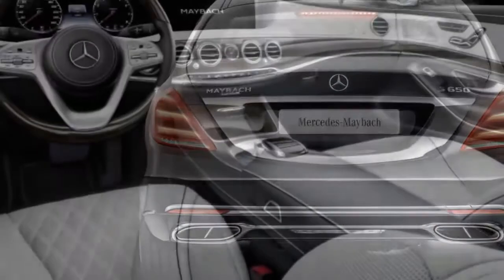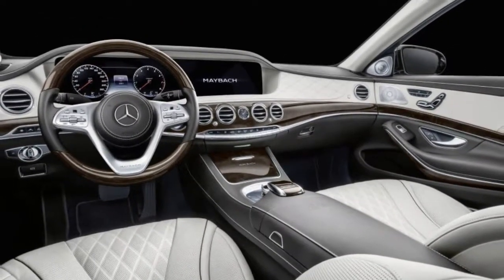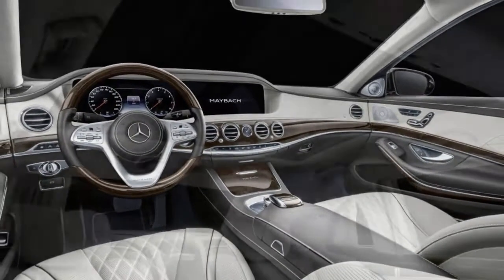The car only comes in S650 trim, meaning it's powered by a 630-horsepower 6.0-liter twin-turbo V12.